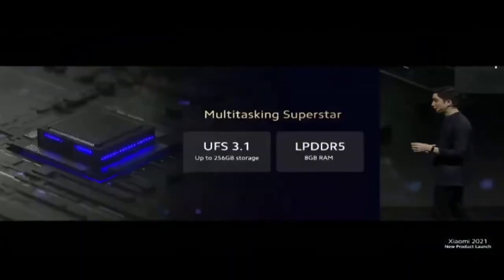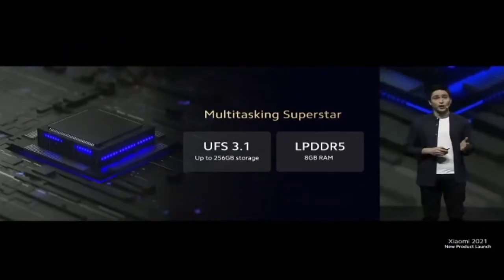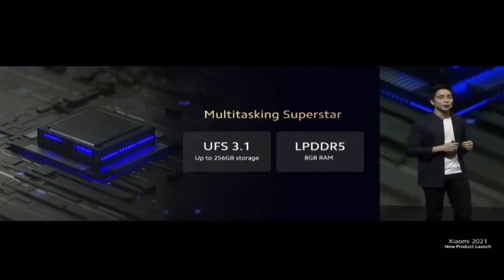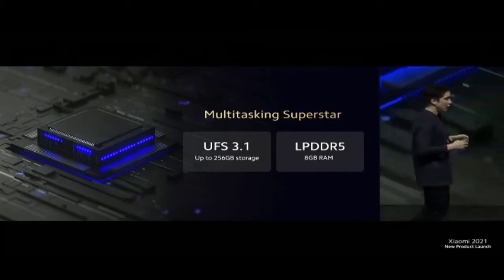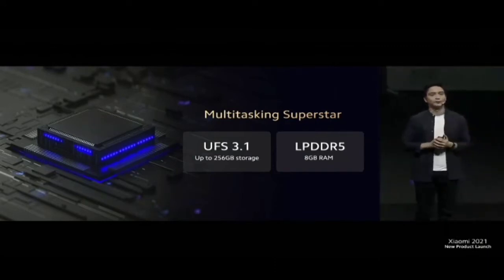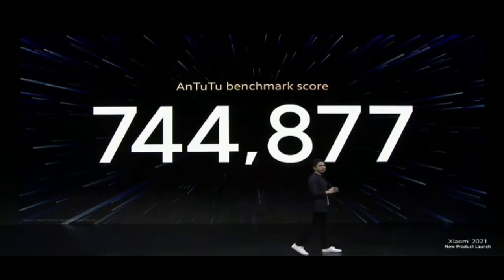Mi 11i is also a multi-tasking superstar. UFS 3.1, large storage capacity, and incredible write and read speeds are combined with LPDDR5, so everything you need to perform is at your fingertips when you need it. Combining all this power, Mi 11i was able to achieve an AnTuTu score of over 740,000, making it one of the world's very fastest devices.